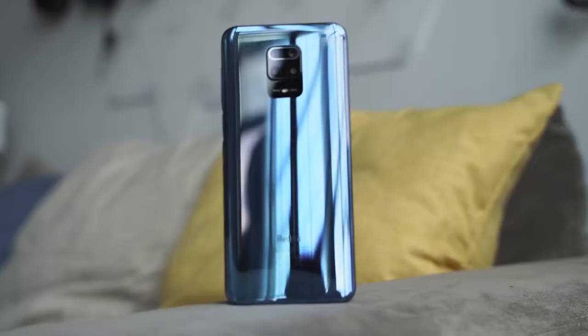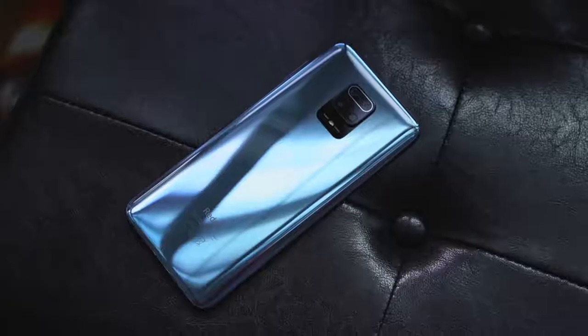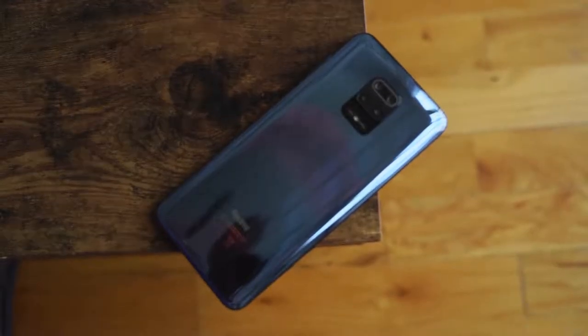This device retails starting around $180 and goes up in price depending on the variant, because it comes with either 6GB or 8GB of RAM. The Redmi Note 9 Pro Max is quite interesting for its price point — it looks more expensive than it is, like something you would pay more money for.